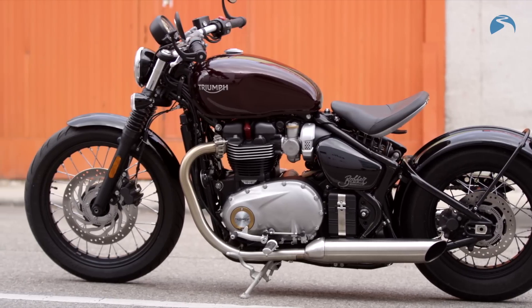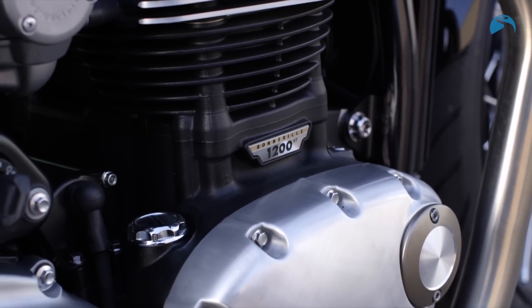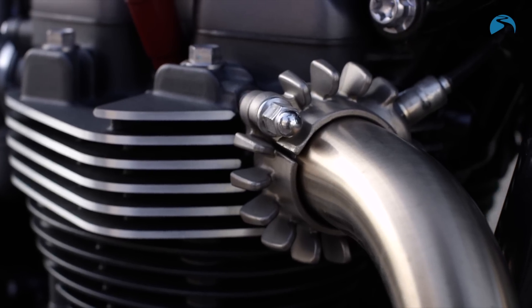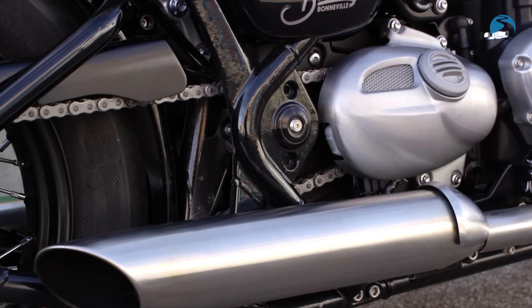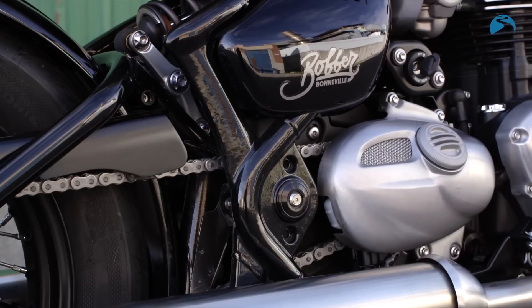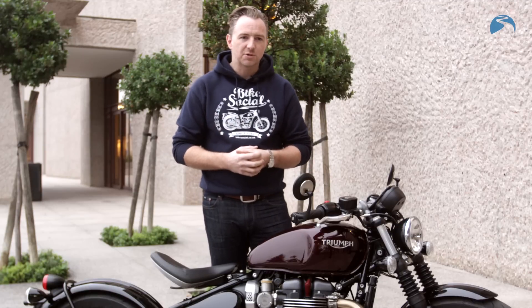It uses the 1200cc parallel twin liquid-cooled engine straight out of the T120 that was announced last year, but it's been slightly retuned. New air intake, new airboxes, new exhaust — and the slight retune gives it a bit more grunt lower down and towards the mid-range. At about 4,000 RPM it makes a little bit more power than the T120, then maxes out at about 76 horsepower.